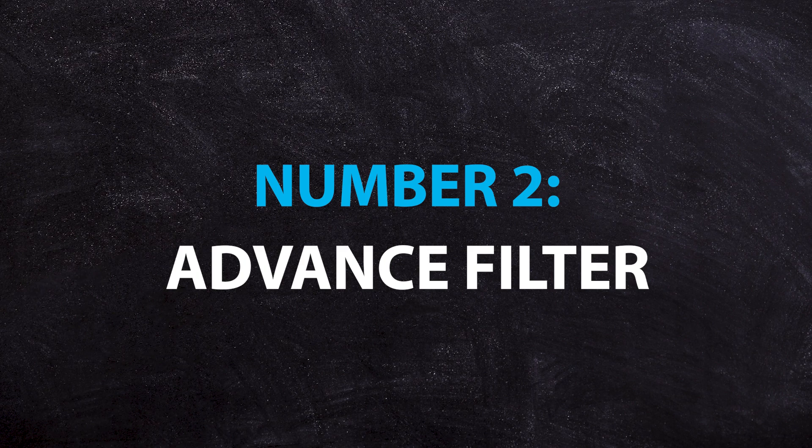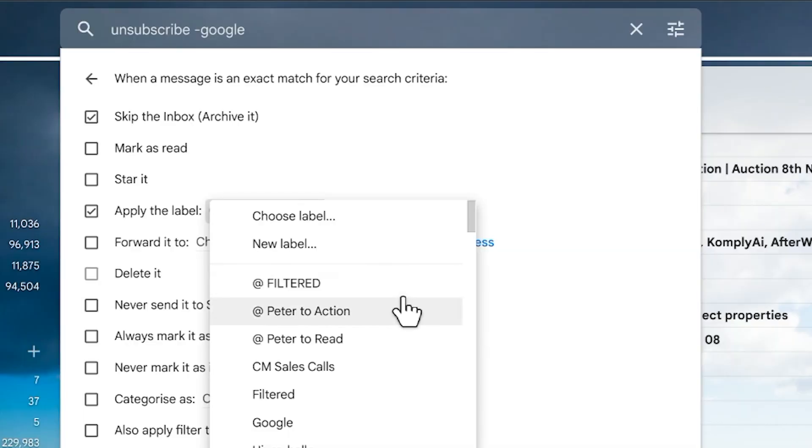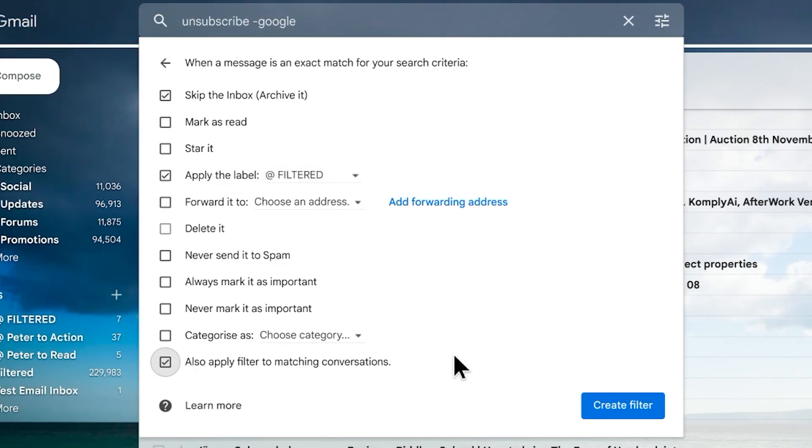Next up is advanced filters. Google lets you set up rules inside your mail — they're called filters inside Gmail — and effectively what they do is create an automated action when an email hits your inbox. They act a bit like rules in Apple Mail, and most people who sign up to Gmail don't actually access these, however they are very powerful.